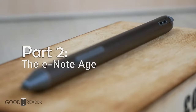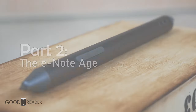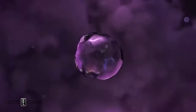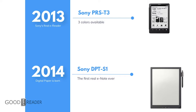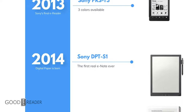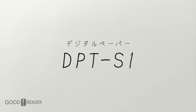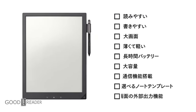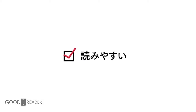But we skipped over something, didn't we? Something happened in April of the same year — something important, and something that would change the industry as we knew it. Up until then, companies primarily made e-readers, as there was no other practical application for e-paper at the time. Everything seemed to change when the Sony DPT-S1 came onto the scene, offering something significantly different: large-screen e-ink note-taking with a stylus.